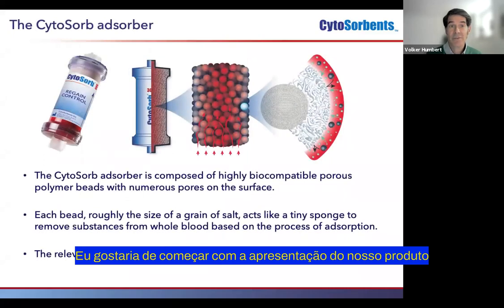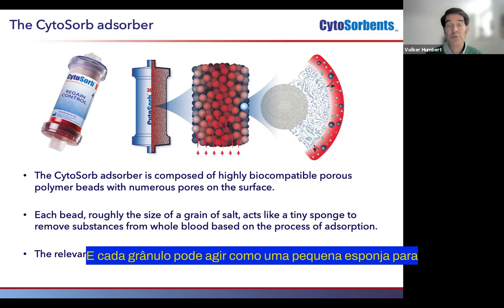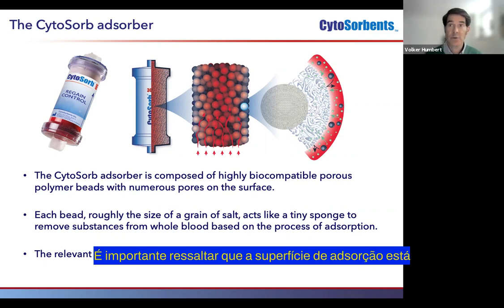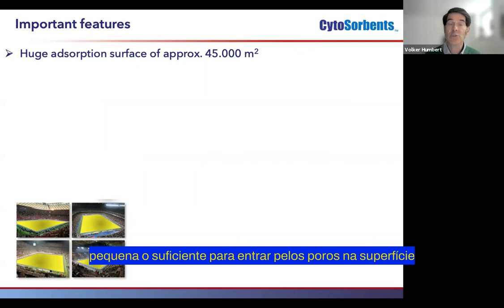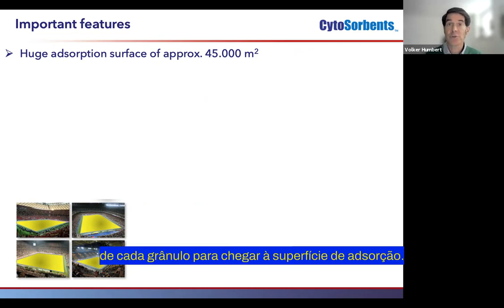I would like to start with the presentation of our product. The CytoSorb adsorber is a cartridge which is filled with highly biocompatible, quite little porous polymer beads with numerous pores on the surface, and each bead can act like a tiny sponge to remove substances from the whole blood. This removal is based on the process of adsorption. Importantly, the surface for adsorption is located in the interior of the beads, and a substance has to be small enough to enter through the pores on the outer surface of each bead to reach the adsorption surface.